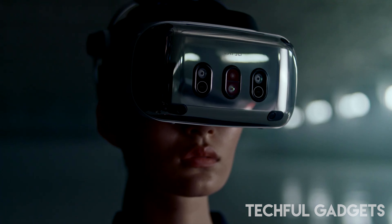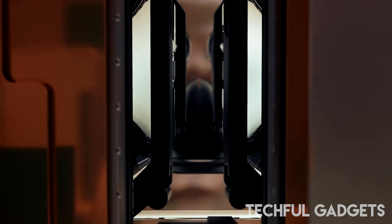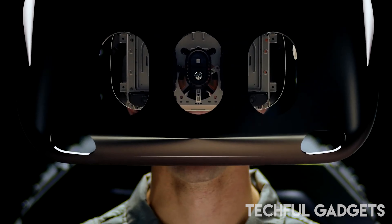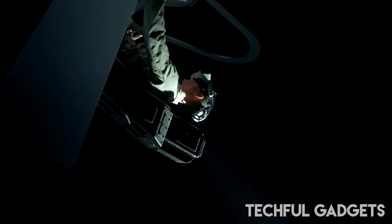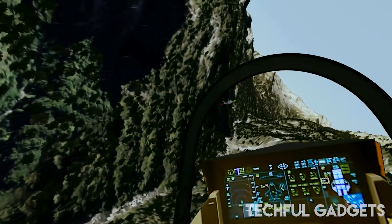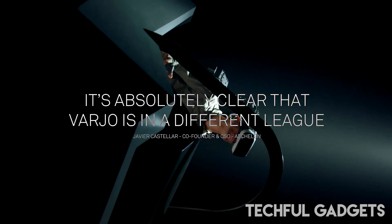Explore specialized editions such as the XR4 Focal Edition, tailored for pilot training and cockpit-based use cases, equipped with gaze-directed autofocus cameras and optimized resolution. Embrace the convenience of offline capabilities, as both the XR4 and XR4 Focal Edition offer versions that can function entirely offline. Elevate your training efficiency with these industrial VR headsets.